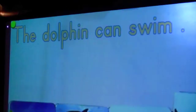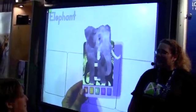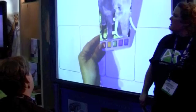We can even listen to the sentence. Dolphin can swim. Notice I'm actually holding the card in my hand. I can move this card. I can look at the animal. It is 3D.